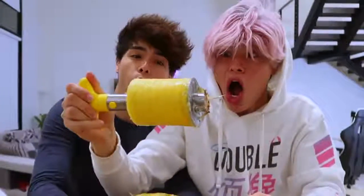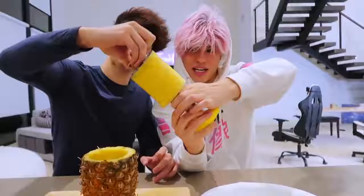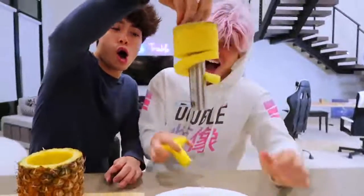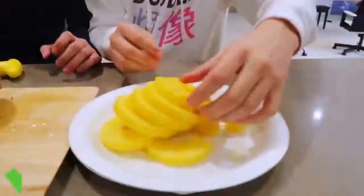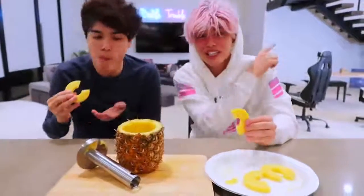Oh my god! Alright, so the final part is to release this top part right here — and here we go. Dude, look at these slices! This gadget is actually super handy. The reason why I never eat pineapples is because I feel like they're so hard to eat, and with this gadget it just makes it so much easier. I would definitely recommend getting one. Let's move on to the next gadget.